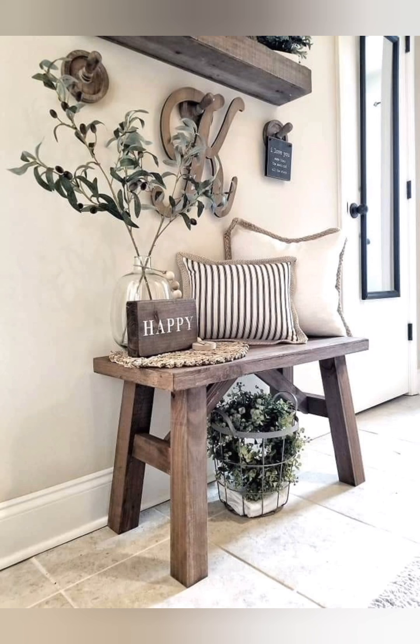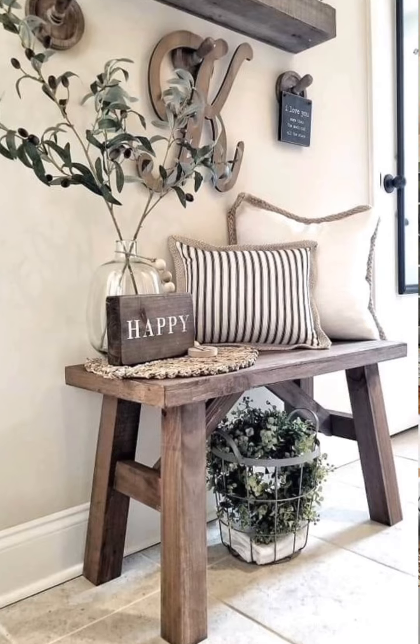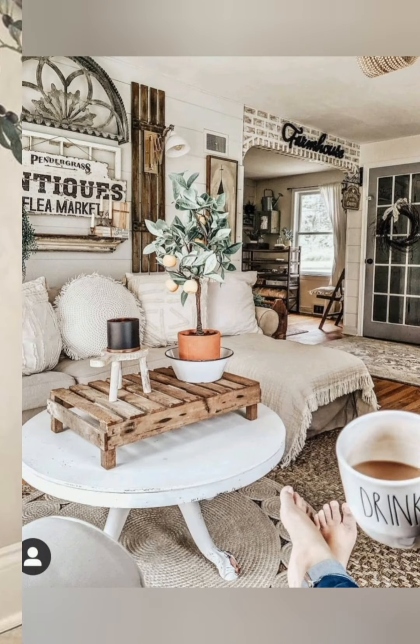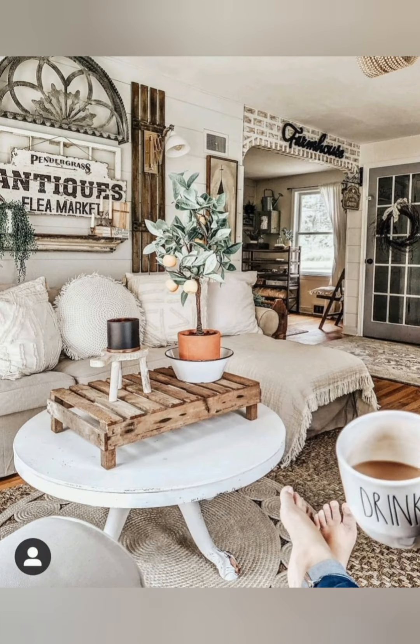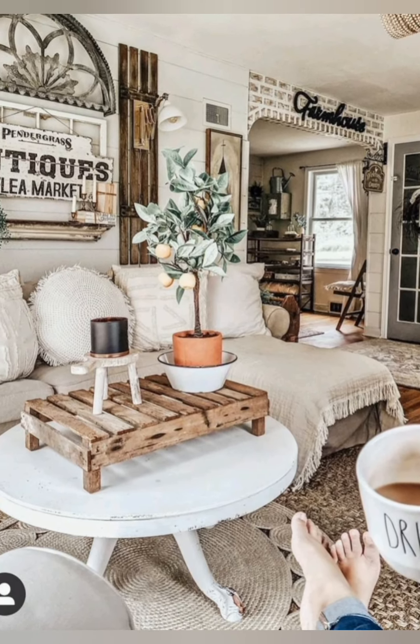Blend old and new — mix vintage finds with modern features to create a balanced and eclectic look. For example, pair a reclaimed farmhouse table with contemporary dining chairs for a fresh twist.